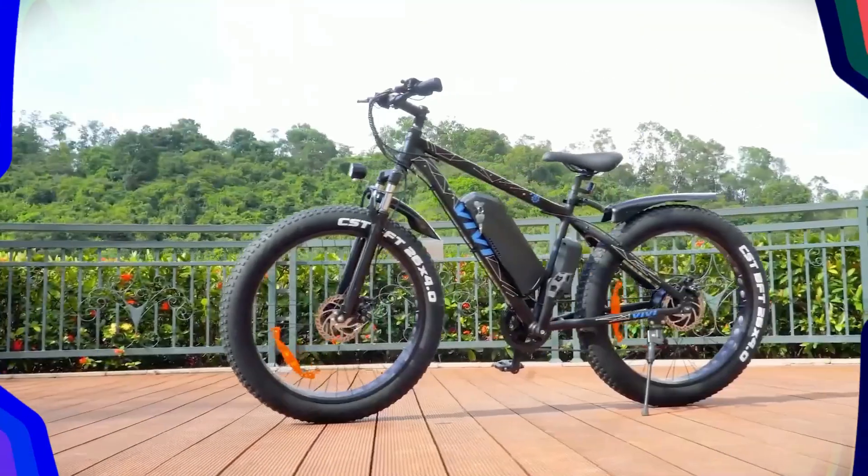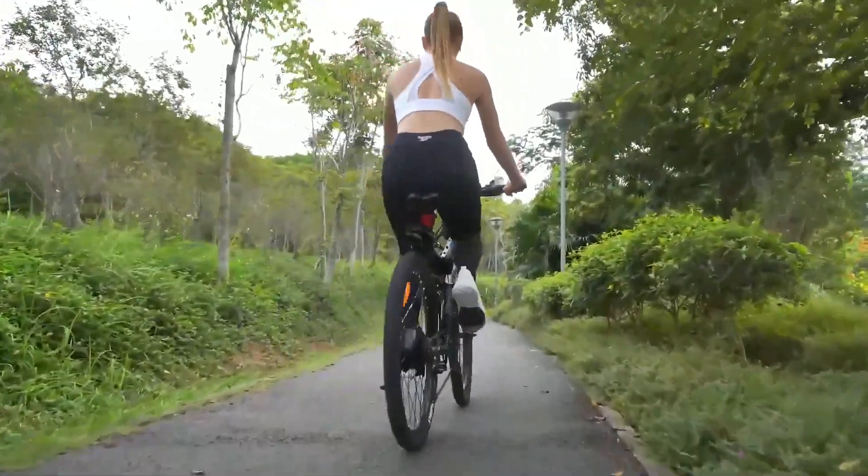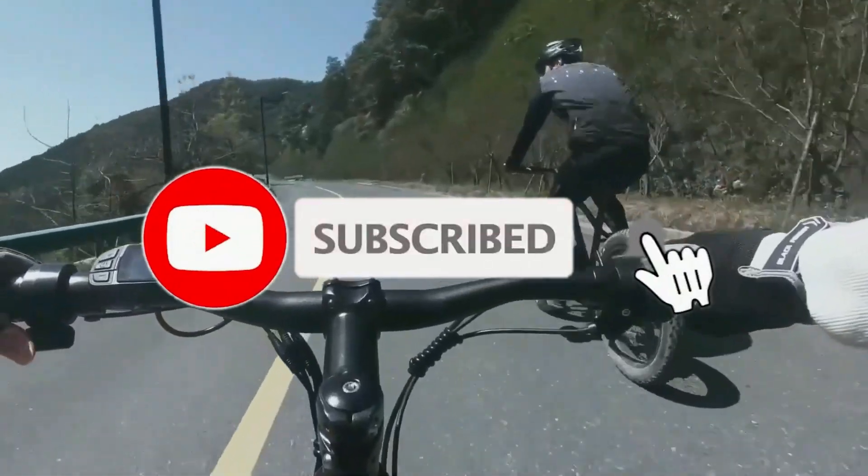So, that's all about the five best electric road bikes in 2023. If you think we have left out any valuable electric road bikes, please leave a comment below. Also, don't forget to subscribe.